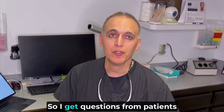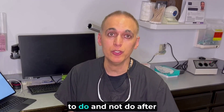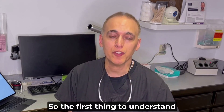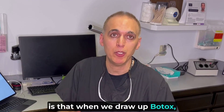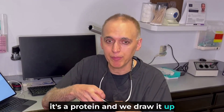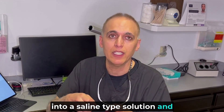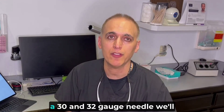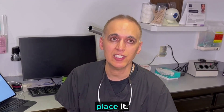I get questions from patients all the time — what am I allowed to do and not do after my Botox injection? The first thing to understand is that when we draw up Botox, it's a protein, and we draw it up into a saline solution. We allocate the right number of units in a syringe, and then with a very small gauge needle — between a 30 and 32 gauge needle — we place it in the areas we want.